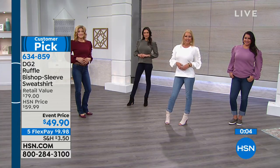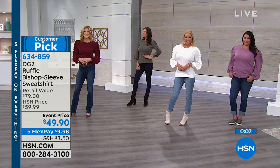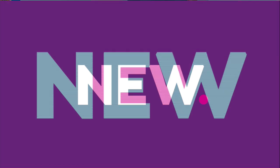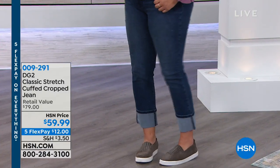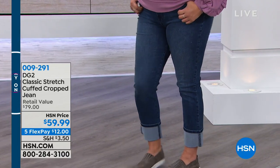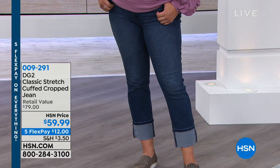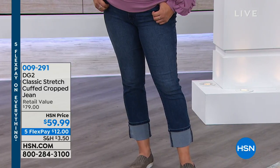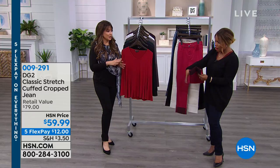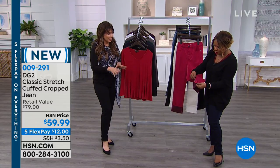We've got a cool crop jean that's brand new that we're going to showcase for you - first look of the season. So this is classic stretch. You want to go with your true DG2 jean size, your true HSN size. And the cuff is not tacked into place, so if you wanted to unfurl them and make them a fuller length, you can. You're not locked in no matter what.